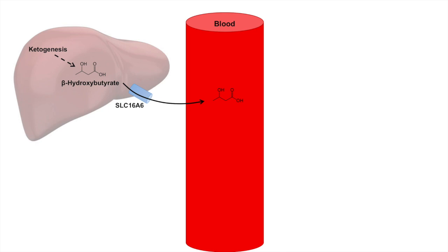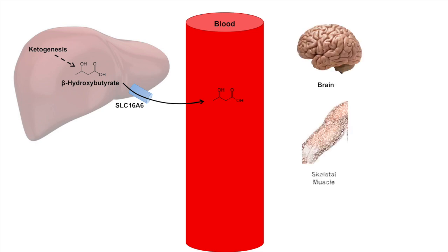When ketone bodies are transported throughout the blood, the two major peripheral tissues that utilize them are the brain and skeletal muscle. With skeletal muscle, it is believed that ketone bodies can simply pass through the plasma membrane via passive diffusion. With the brain, however, because of the blood-brain barrier and its impermeability to fatty acids, ketone bodies require specific transporters — the monocarboxylate transporters MCT1 and MCT2. These transporters are also responsible for transporting pyruvate and lactate across membranes.